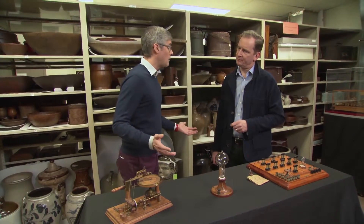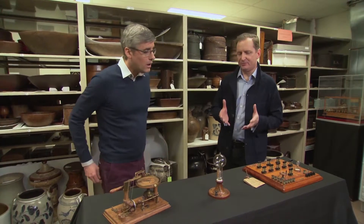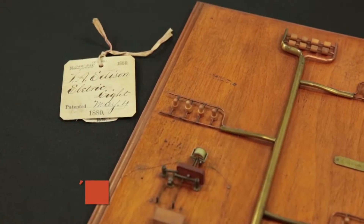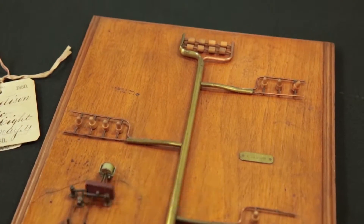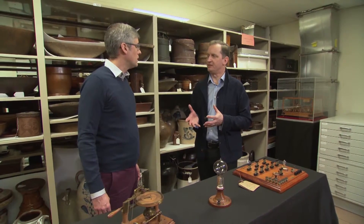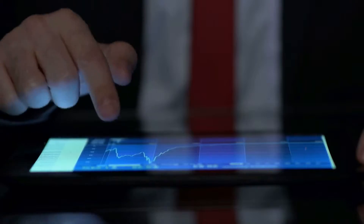So for many people, including Thomas Edison, applying for a patent, you'd submit a model. And what this really comes down to is you're going to try and make the very, very best case to convey what it is you are trying to patent. It allows you to hedge your bets, it allows you to make a better case for yourself. It's like a picture's worth a thousand words — it's the same for a model.